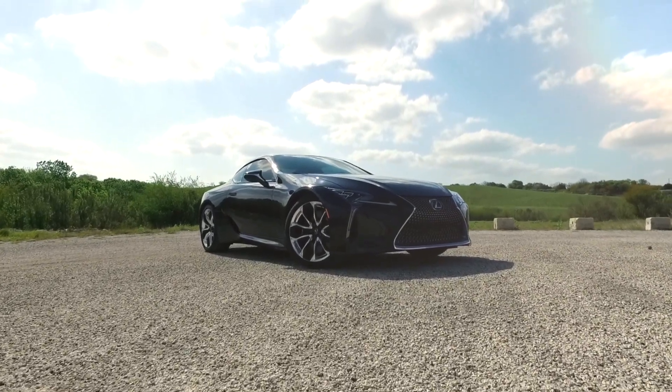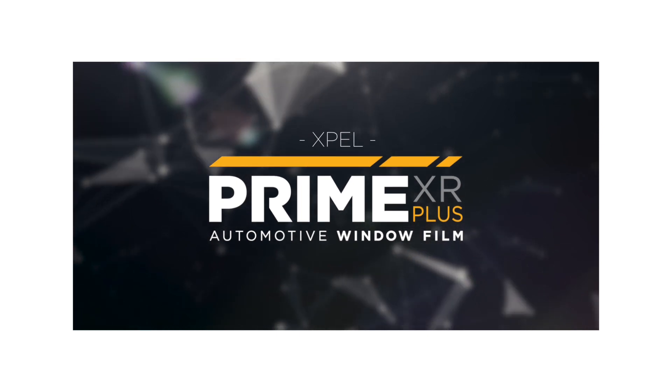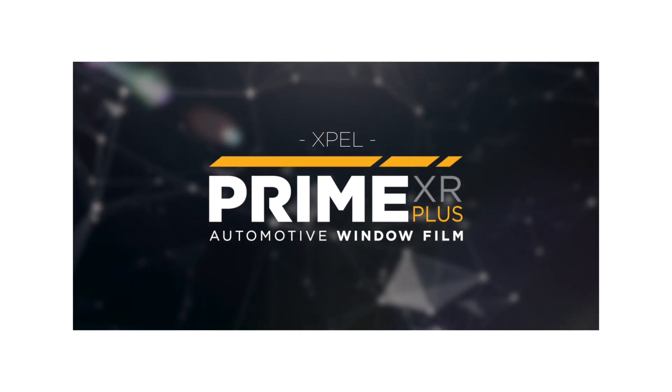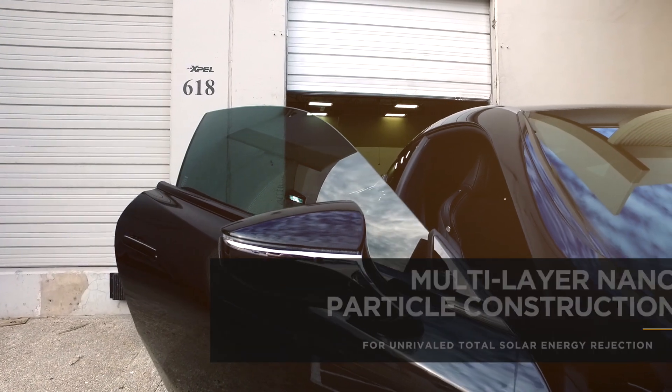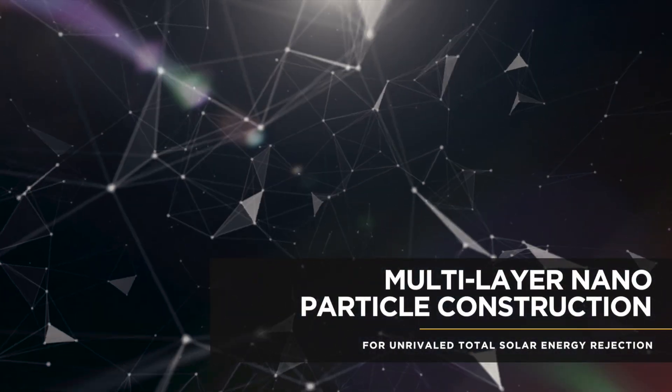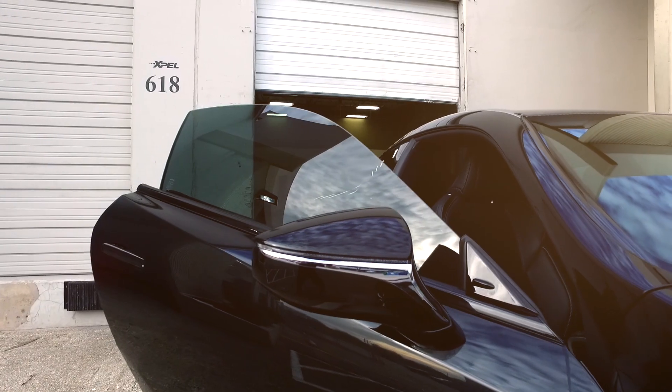Window tint isn't just about keeping a low profile anymore. Introducing XPEL Prime XR Plus, the most technologically advanced automotive window film ever created. Prime XR Plus features multi-layer nanoparticle technology designed to provide unrivaled performance.